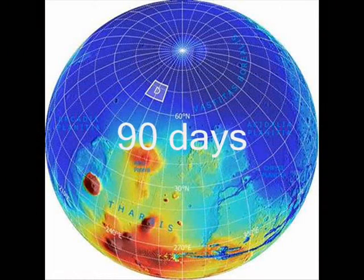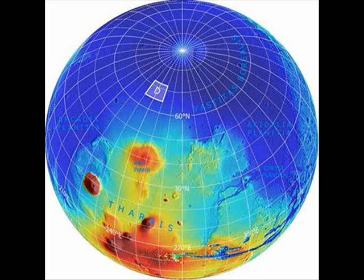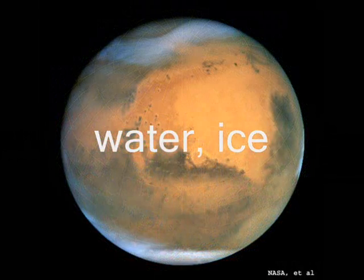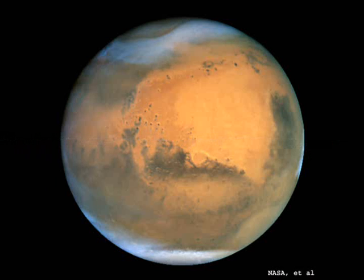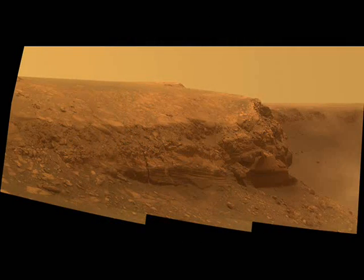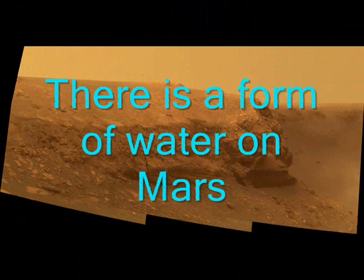Over the next 90 days or so, the probe is due to dig into the permafrost to look for evidence of the building blocks of life, and to study the water ice and the dirt, dust, and water mixed together that exists on planet Mars — because wherever humans go, they're going to need water, and there is water on Mars.